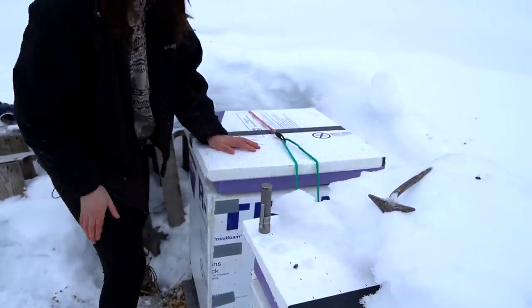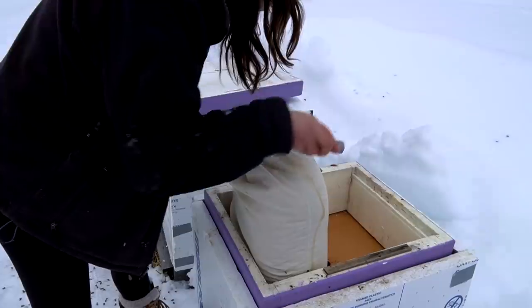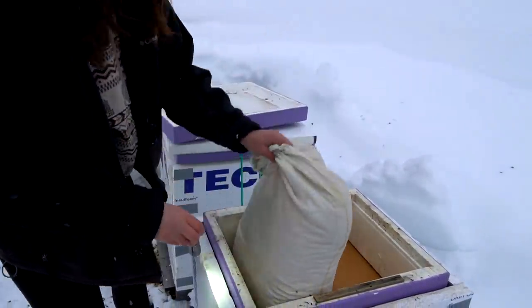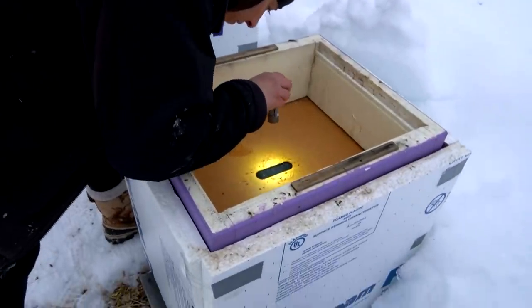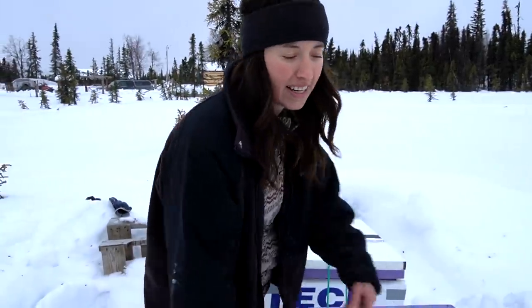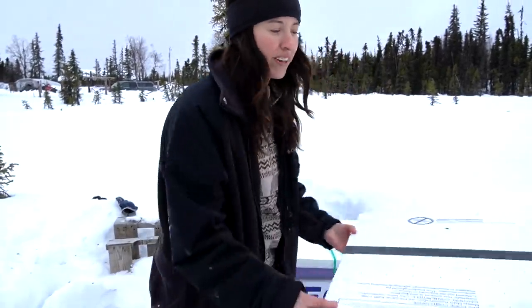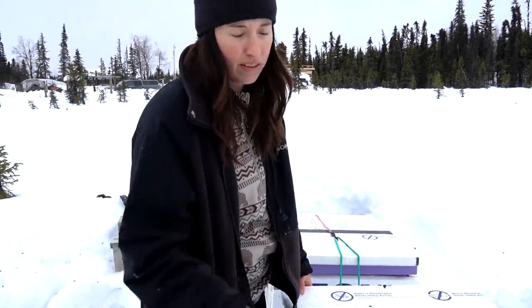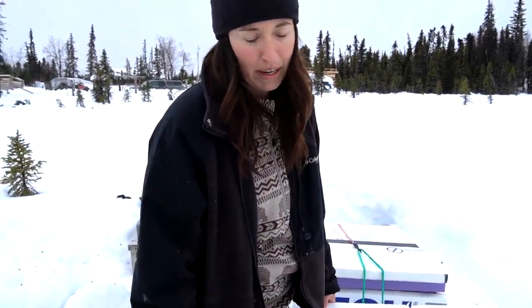Here's the next hive. Oh yeah, they're alive - they're doing great. If they were not doing great or if we saw that they were running low on their sugar, we could just give them a little bit more sugar to make sure they make it through.